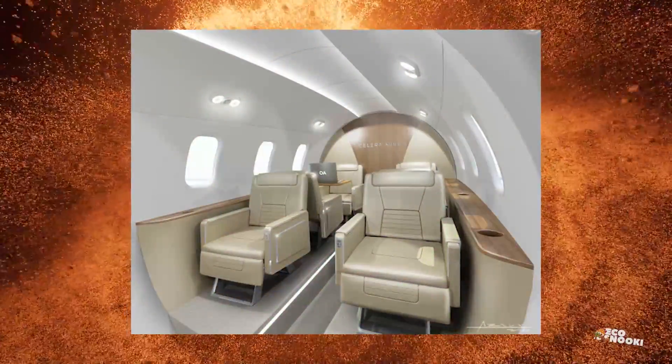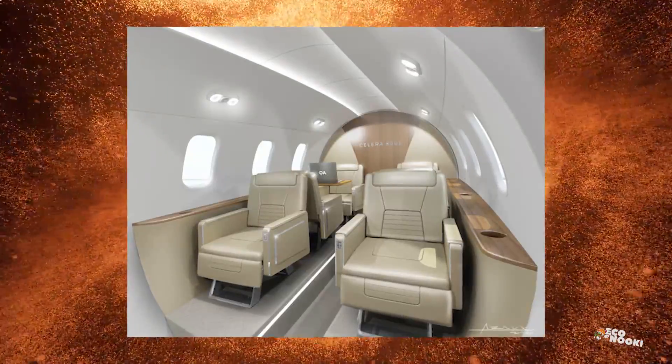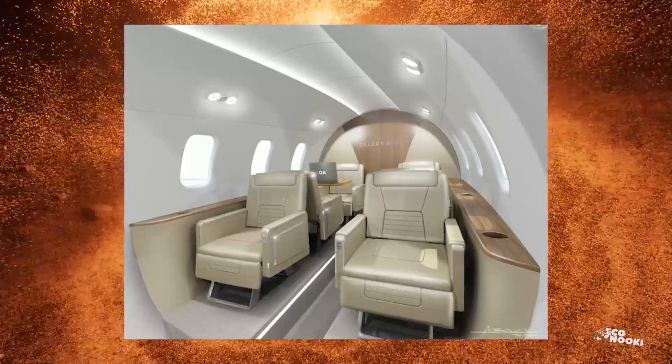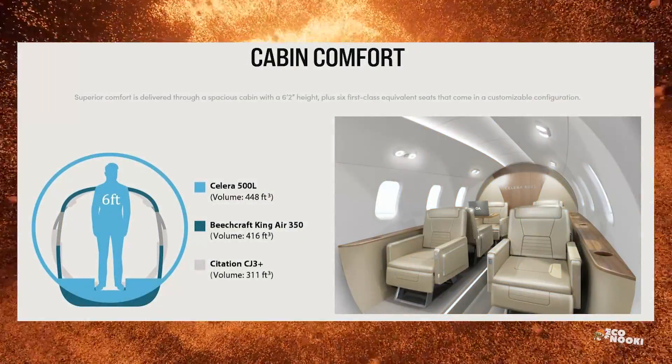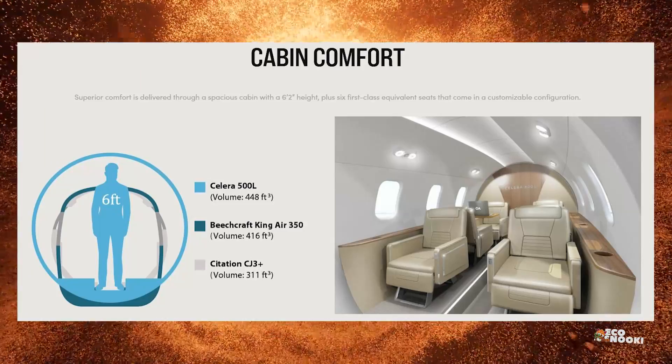Compared to other aircraft in its class, such as the Beechcraft King Air 350 or the Citation CJ3+, the cabin volume is bigger in the Celera. It has 448 cubic feet of cabin space, compared to 416 for the Beechcraft and 311 for the Citation.